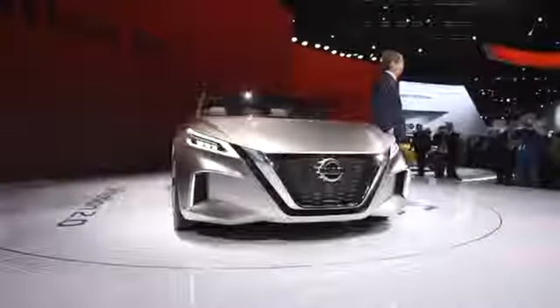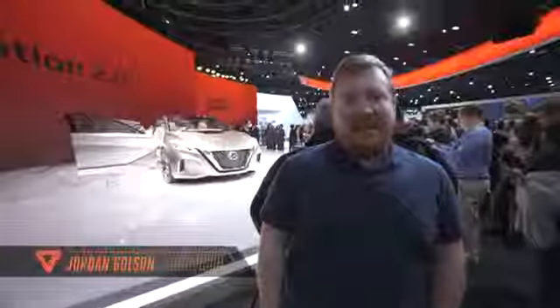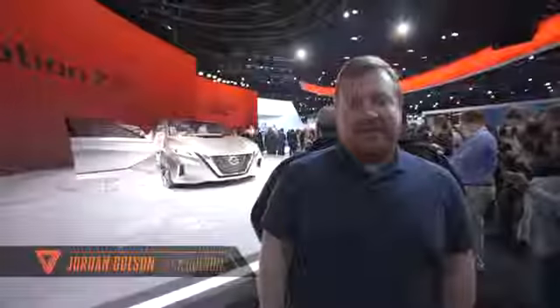This is Jordan with The Verge, and I'm at the 2017 Detroit Auto Show. Behind me is Nissan's new sedan concept, the V-Motion 2.0.